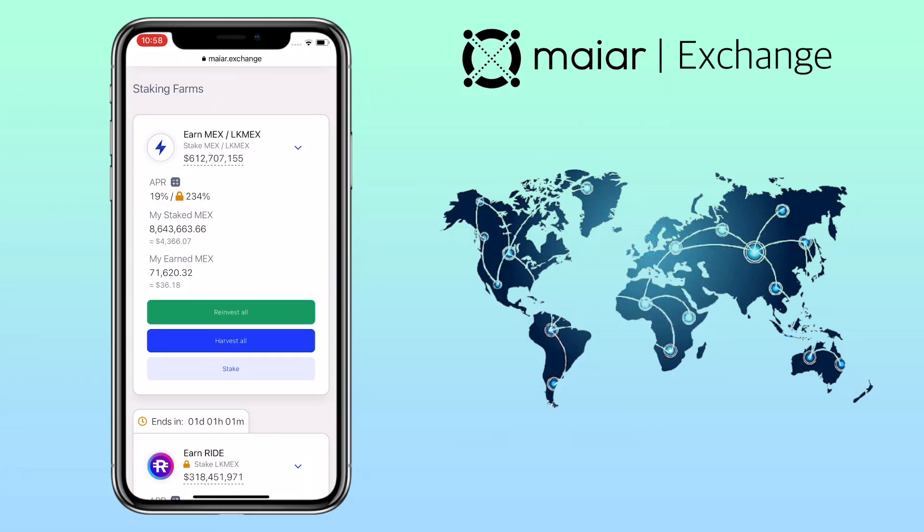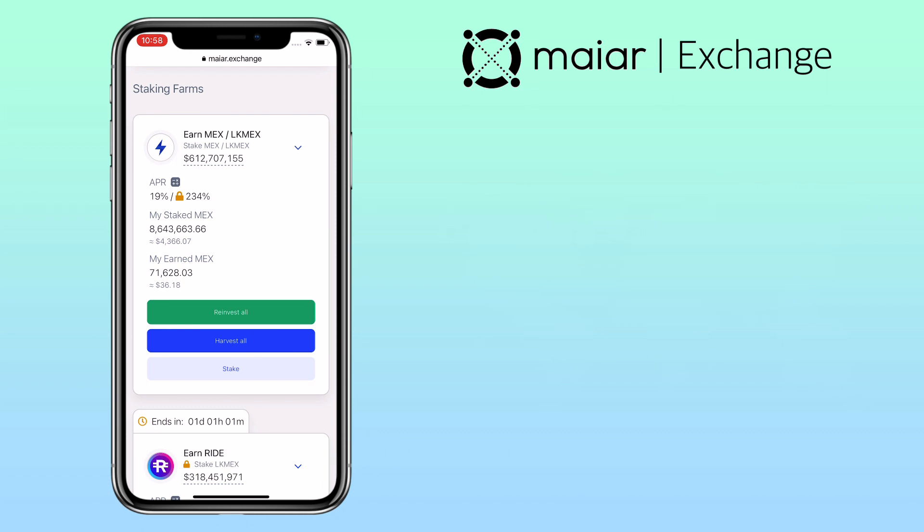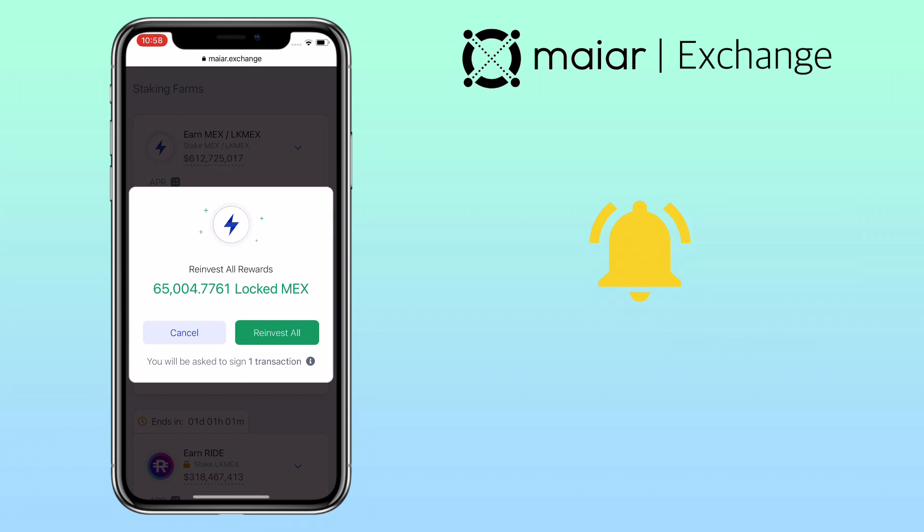There will be more token launches on Maiar Exchange, and you can use your LKMEX tokens or MEX tokens to farm. That's how you farm LKMEX on Maiar Exchange. If you have questions, feel free to comment down below, and please don't forget to like, subscribe, and hit the notification bell for more cryptocurrency video tutorials. See you in my next video.